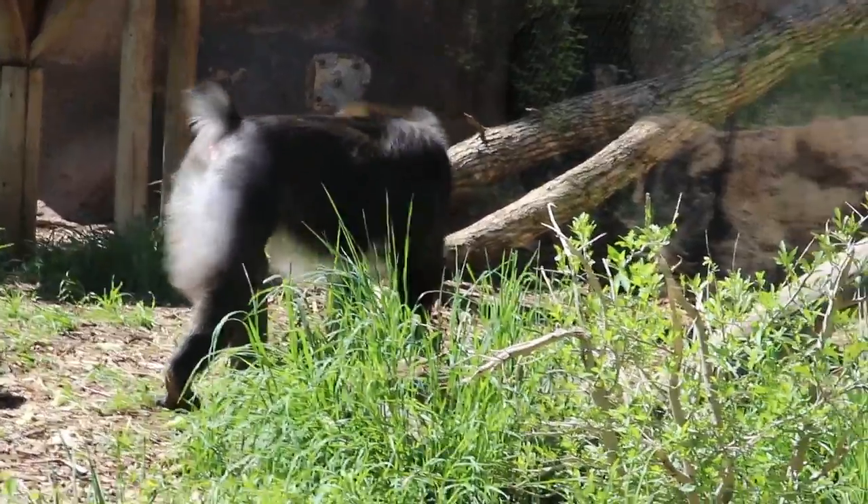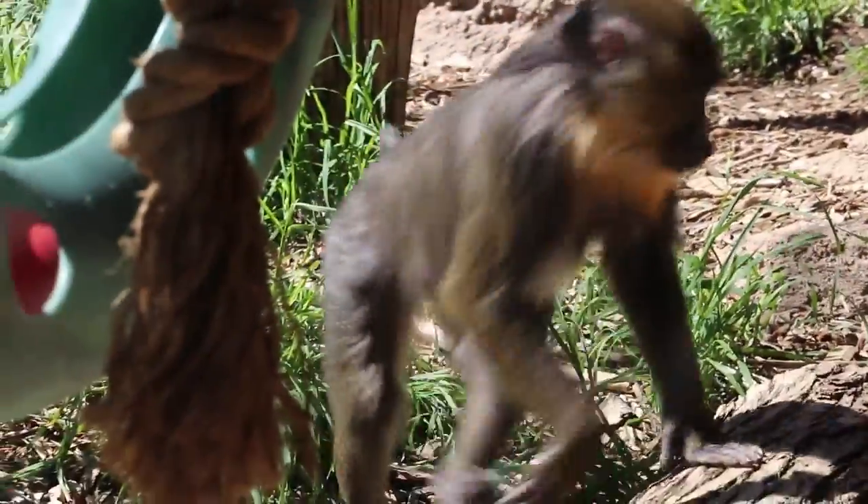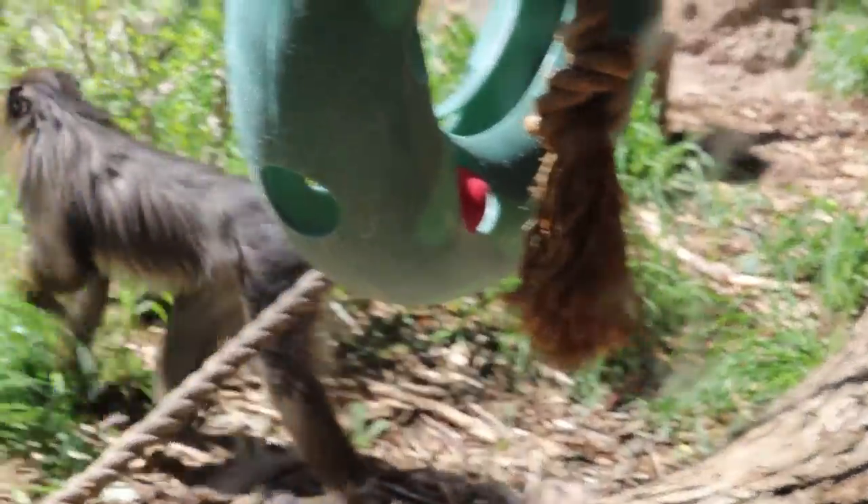If you guys are just joining us, our keepers just tossed the mandrills some food. These guys are using their natural foraging instincts on the forest floor to find that morning snack.